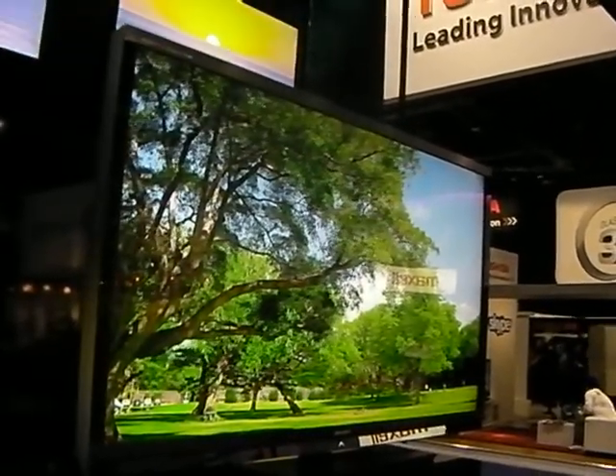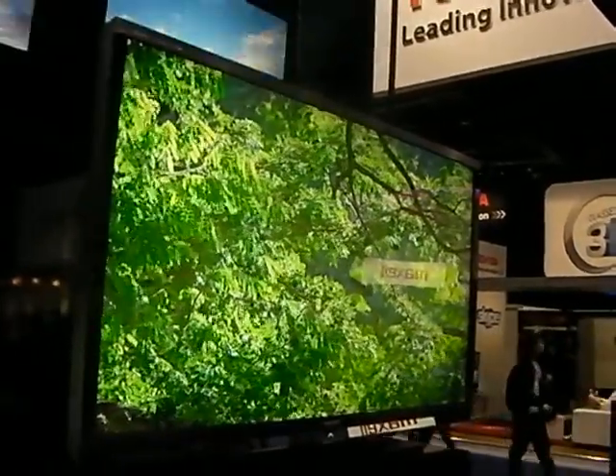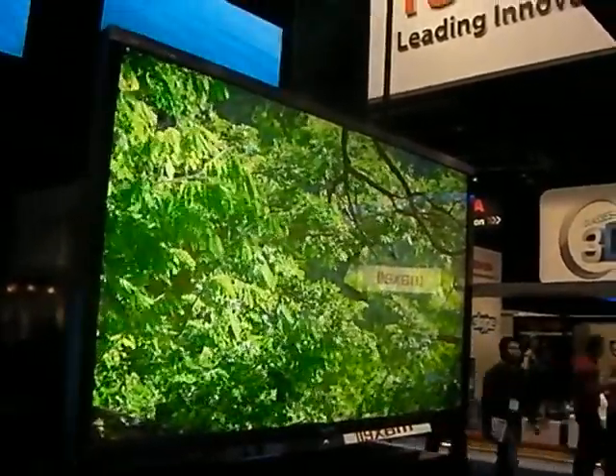They're connected TVs which means you'll get Vudu, Netflix, Cinema Now, Twitter and Facebook — the first of those only probably available for US users.